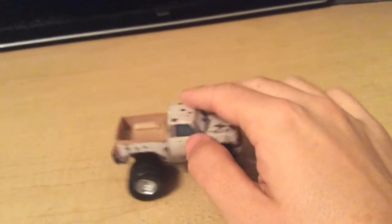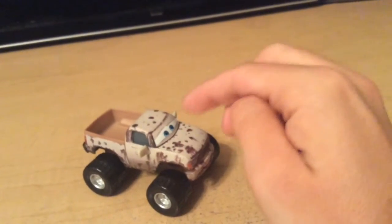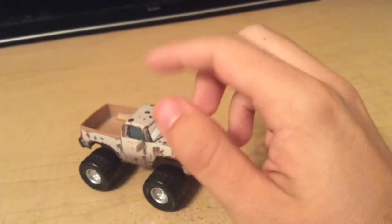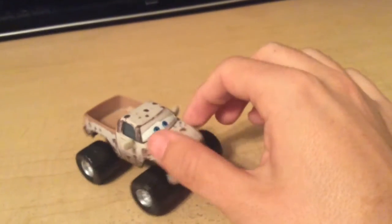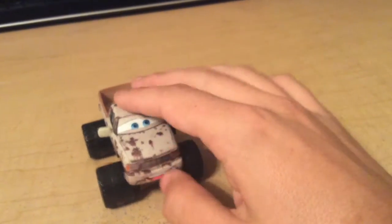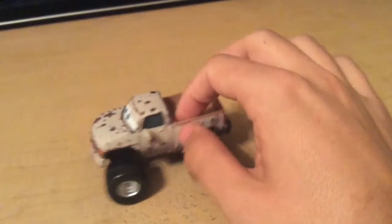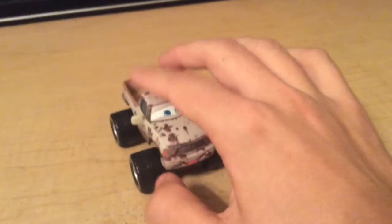He kind of reminds me of a cow a little bit, but obviously that's just oxidation and rust — which means he's been exposed to elements and the oxygen took wear on his metal. I'm not going to get too sciency here. Maybe this is a chemistry channel — nah, this is a diecast channel. I'm not too good at science, at least chemistry for that matter.